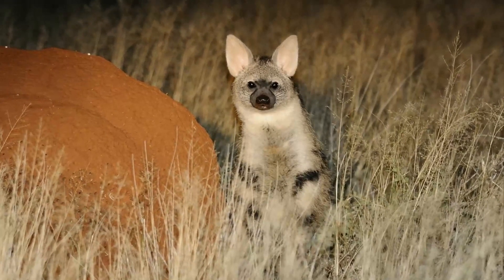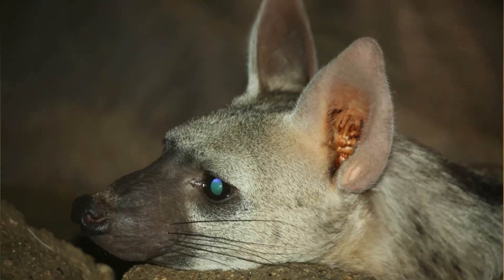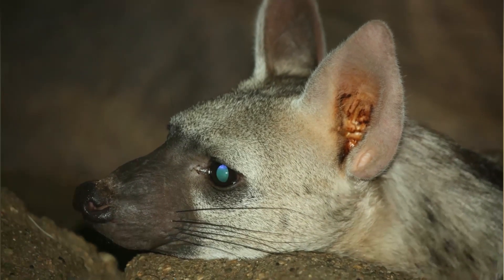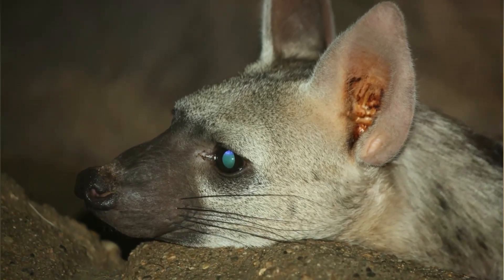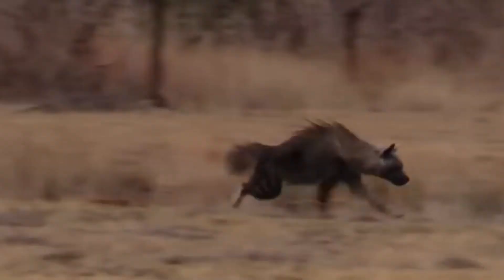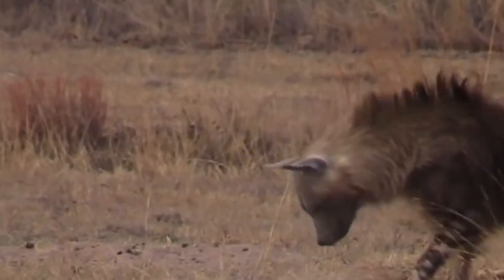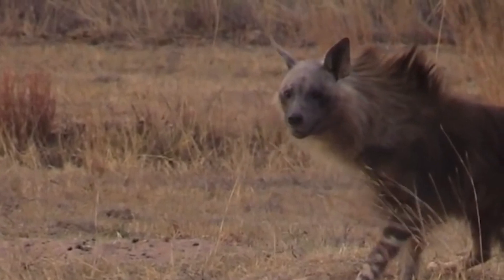There have been no reported incidents of aardwolves attacking humans in real life. Aardwolves are shy and timid animals that prefer to avoid confrontation with other species. They typically only attack when threatened or cornered, in which case they may bite or scratch their attacker with their claws. In these instances, the injuries inflicted are usually minor and do not require medical attention.